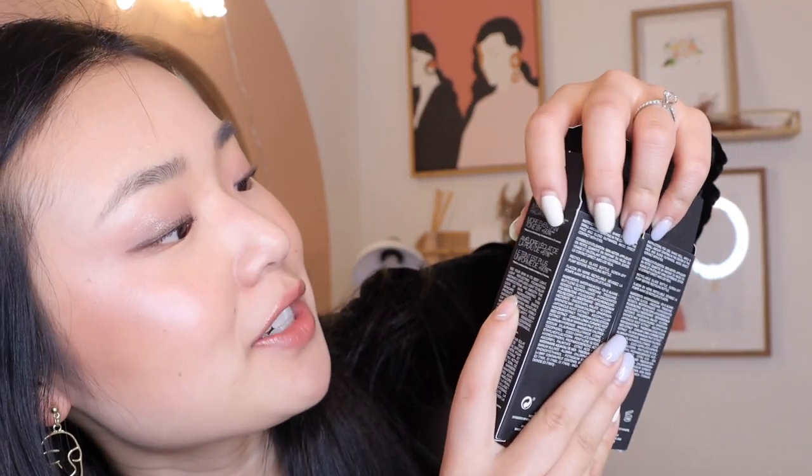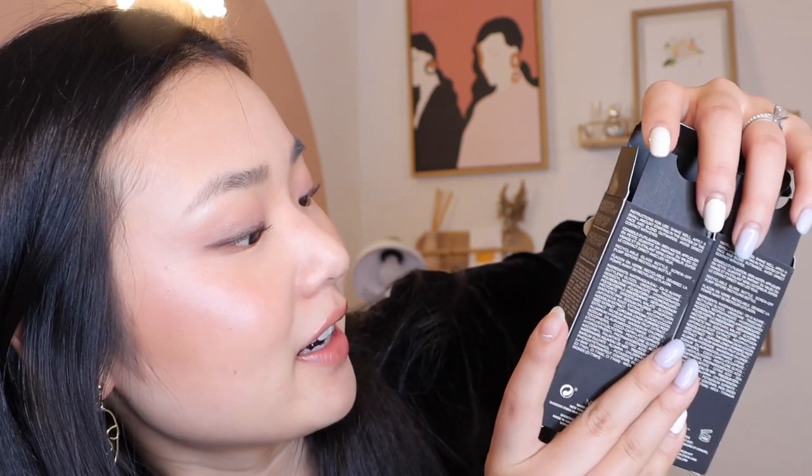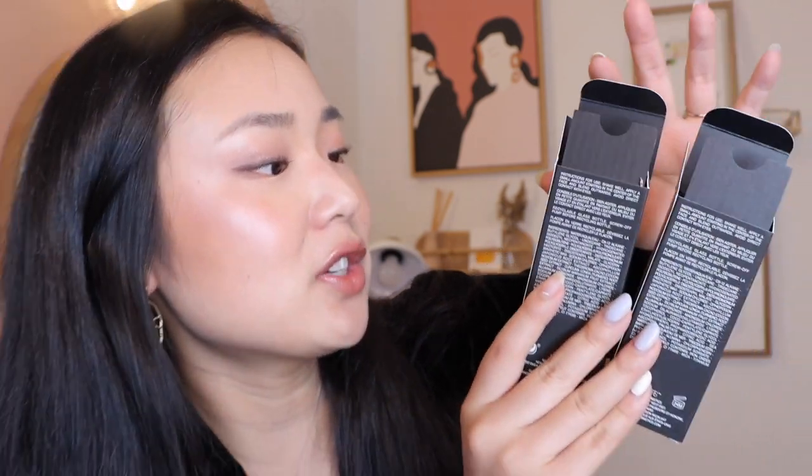This is NARS's newest foundation — the Light Reflecting Foundation. It's supposed to have some skincare-like benefits: improves the skin by 61%, more even skin tone by 93%. It says 'see your skin in its best light' — the foundation instantly diffuses light to blur imperfections and smooth the look of the skin. It's powered by skincare ingredients, strengthens the skin barrier to maintain moisture, and visibly improves skin clarity even after makeup is removed.